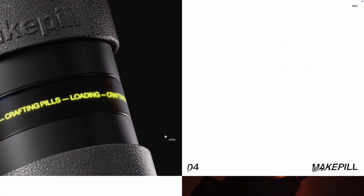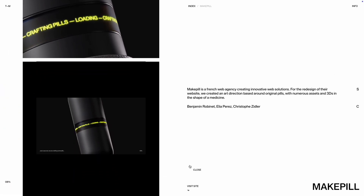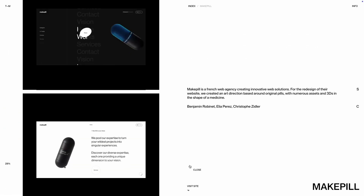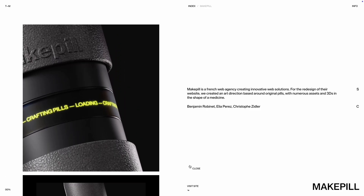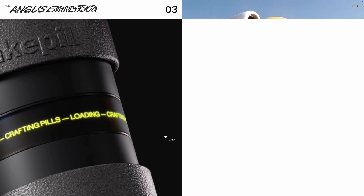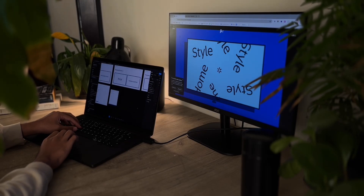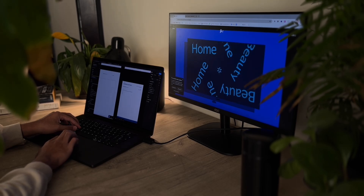They took the same principles used in those movements and echoed them throughout the website, so when navigating through, those subtle animations and functionalities make you feel like the website knows your next move before you do. All of this motion works together to create a feeling of hyper-responsiveness — like the opposite of using an infotainment system in a car. It makes the website fun to use and encourages the viewer to stay and explore.